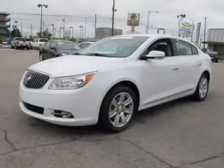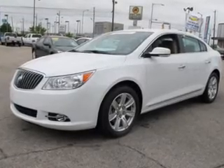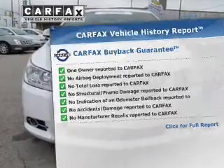Anti-lock brakes help you bring your vehicle to a safe stop, and memory settings make for a more comfortable ride. An included Carfax Vehicle History Report allows you to purchase with confidence and the knowledge that you're making a smart choice.